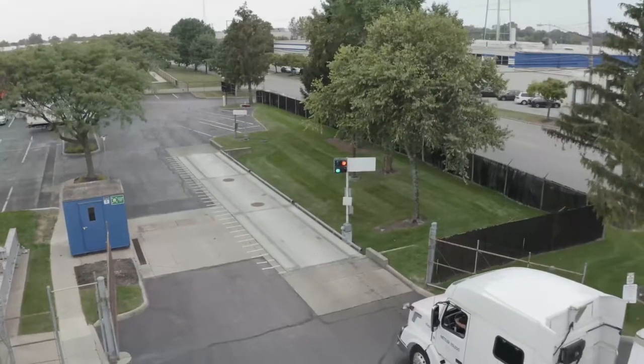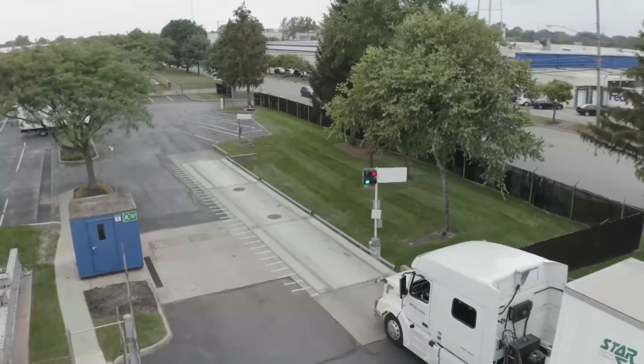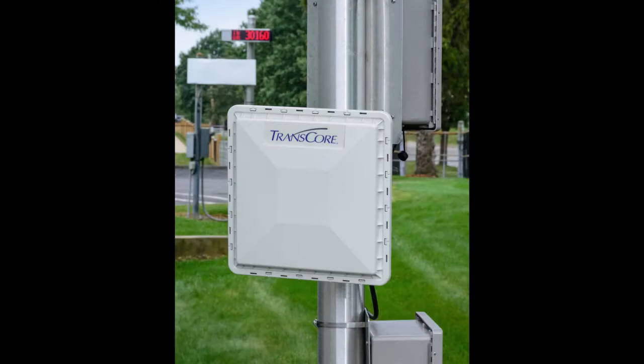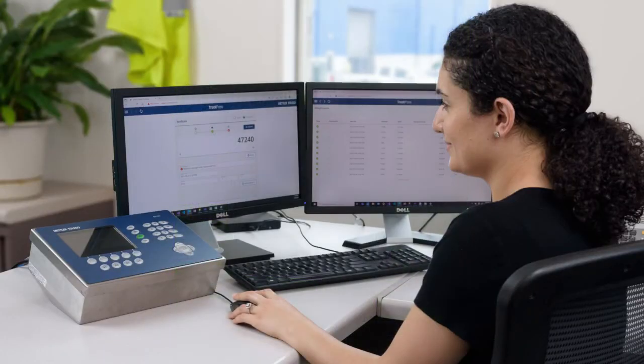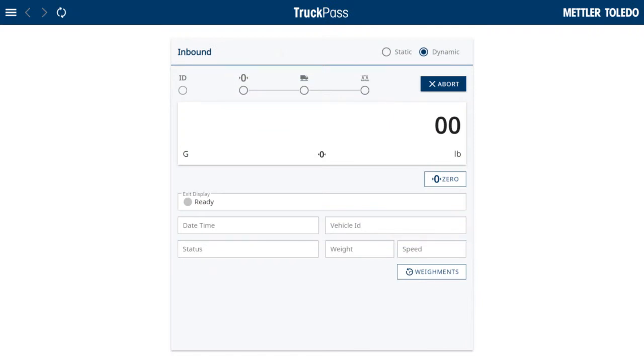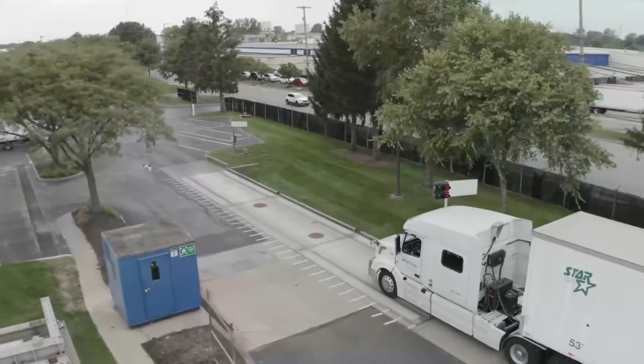As the vehicle pulls forward, the entrance loop is triggered. While the vehicle enters the scale, the vehicle ID is captured. In this example, a Smart Pass RFID reader is used. After the vehicle ID is captured, the scale house operator can see the ID and where the vehicle is in the weighing process in the Truck Pass application. The driver continues to pull over the scale and will not stop during the weighing process.